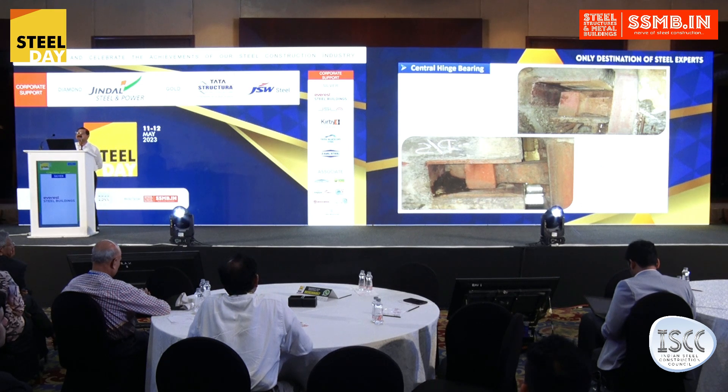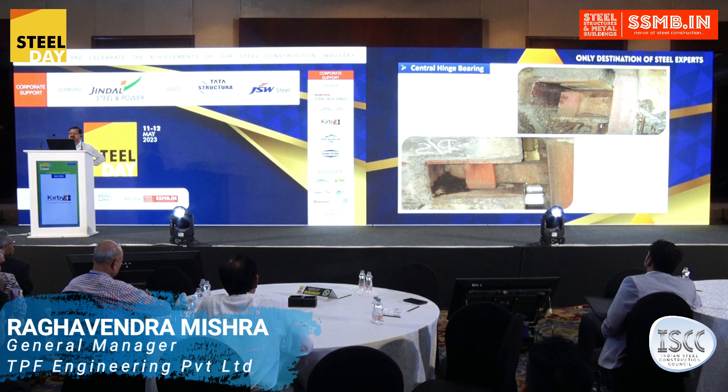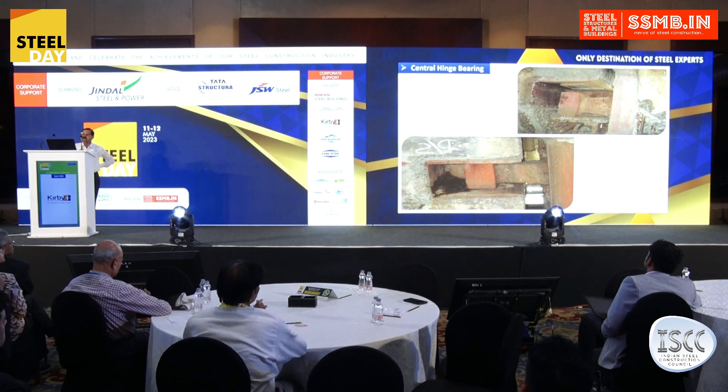What happens in most cases is that after the structure is complete, authorities do not take proper care of the maintenance of bearings and expansion joints. This was the hinge bearing which got stuck up. Due to this, the cascading effect was that secondary stresses developed, which in the long run created de-stressing of the entire span.